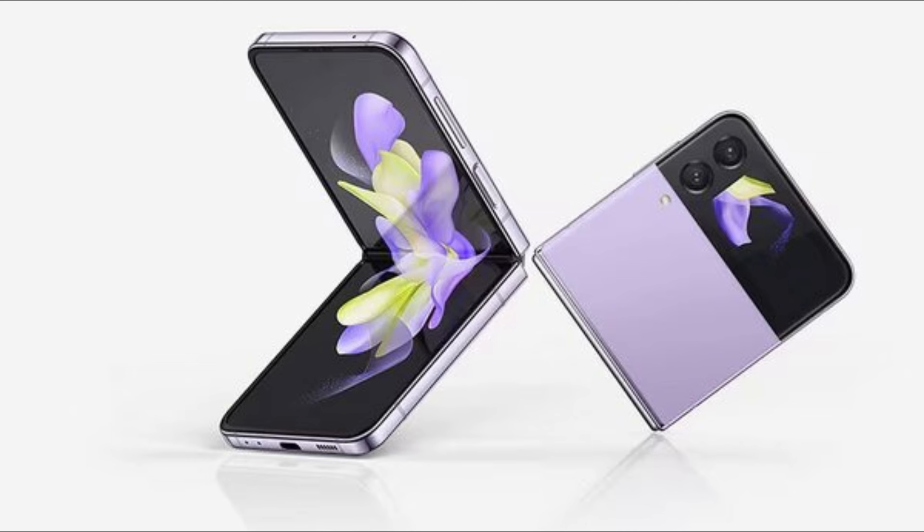The Z Flip 5 may be our favorite flip phone, but there are still some drawbacks. At $1,000, it's expensive for a phone without a telephoto camera, and not all apps work natively on the front screen as they do on the Motorola Razr Plus.